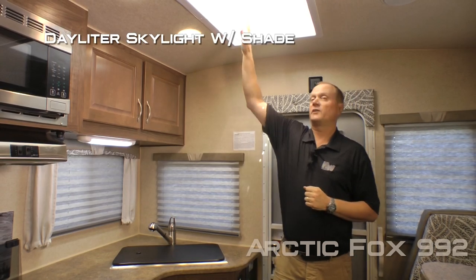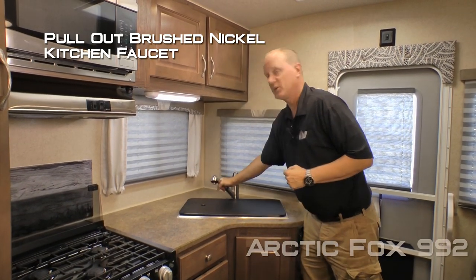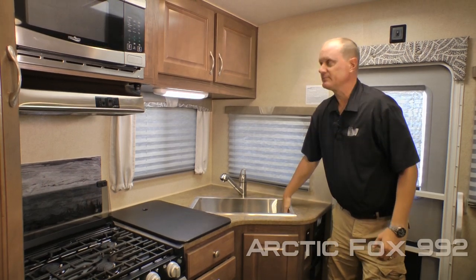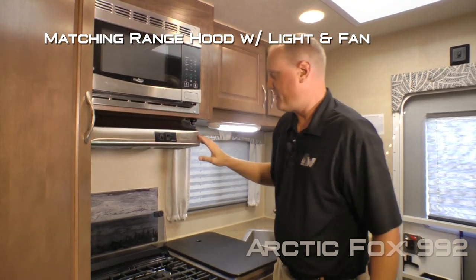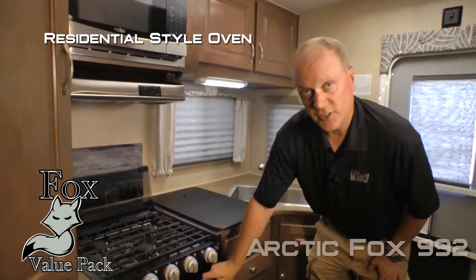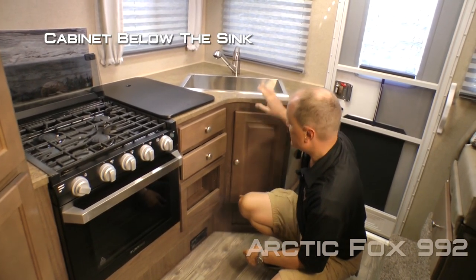Over here in the kitchen, you'll find a daylight or skylight with shade, dual cabinet overhead, and two large view windows with fabric nightshades found throughout the coach. There's a pull-out brushed nickel kitchen faucet with removable sink lid, cutting board, and stainless steel deep bowl sink. Also featured is a residential grade stainless steel microwave oven with matching range hood with light and fan, glass backsplash, folding glass range cover, knife rack to the rear, and a three-burner high-output range with residential style oven with look-in window. Beneath the countertop you'll find two additional drawers, a storage cubby, and a cabinet beneath the sink.